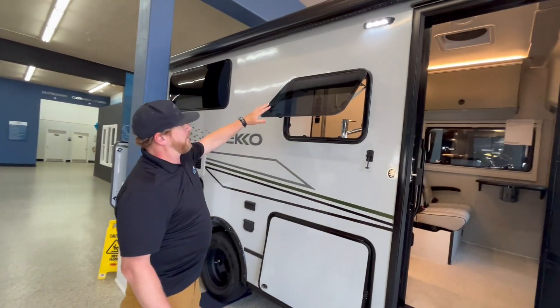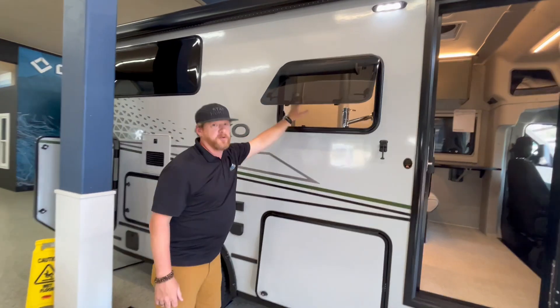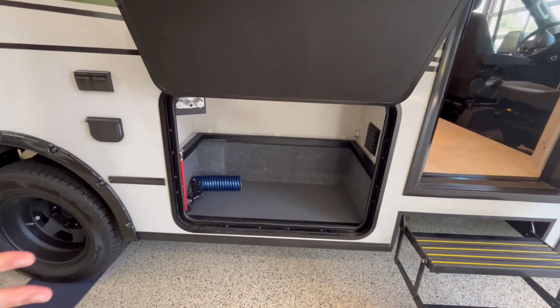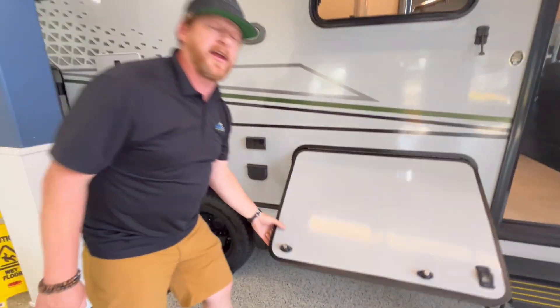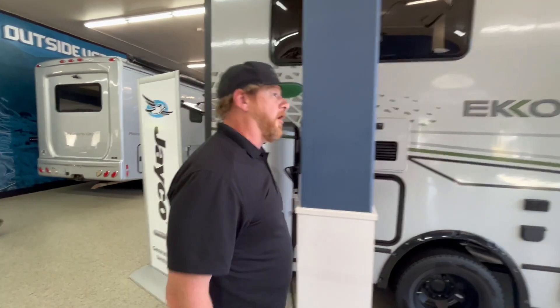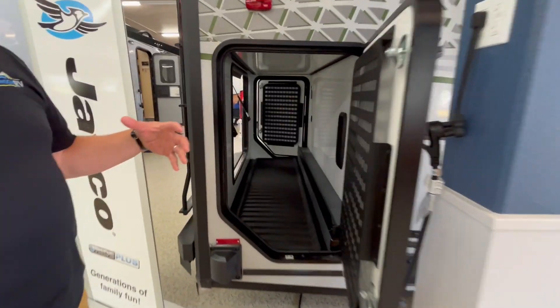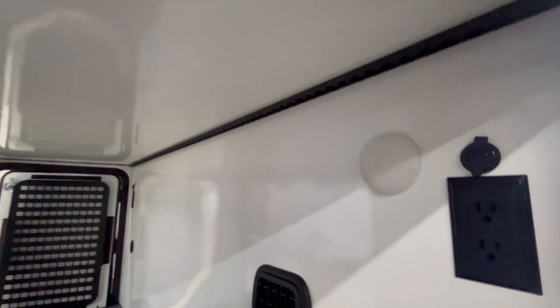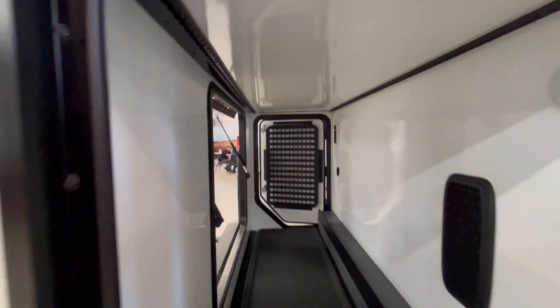You have automatic awning, you've got great big windows that open up so you get nice air. Big storage under here. This also comes with an option where you can get another outside cooking area. And then you have a Truma Instant Hot Water System. But this is really what this Echo is known for — massive outside storage. You've got tie-downs, you've got hooks, you've got power, you've got forced air into that underbelly.